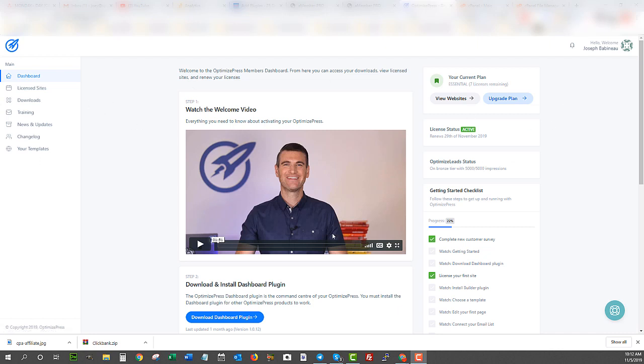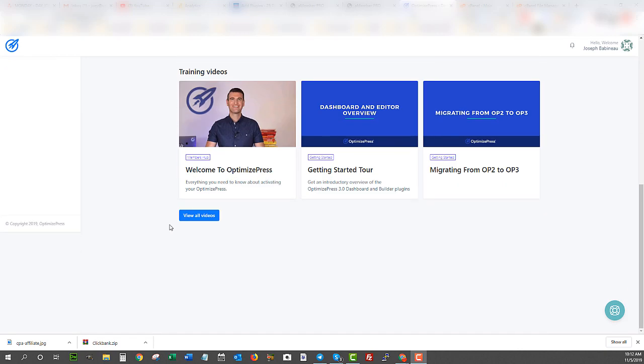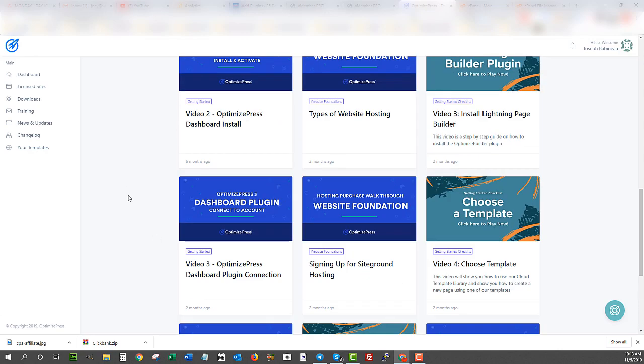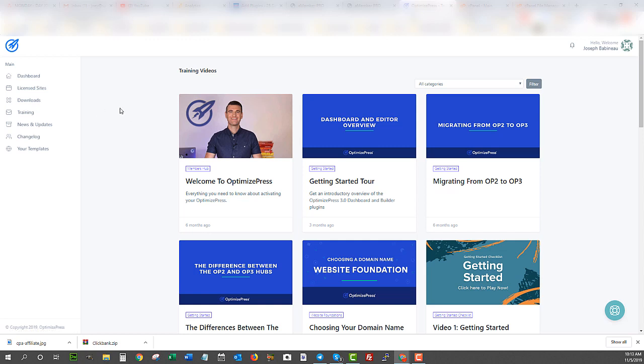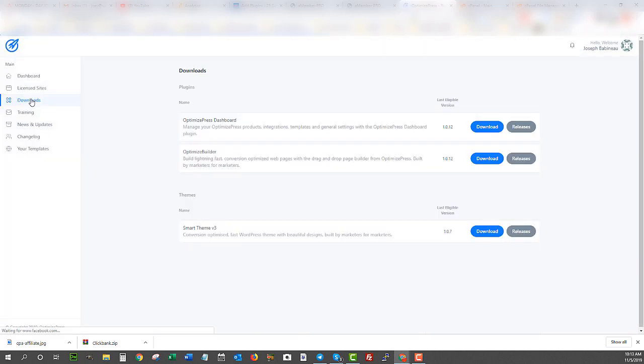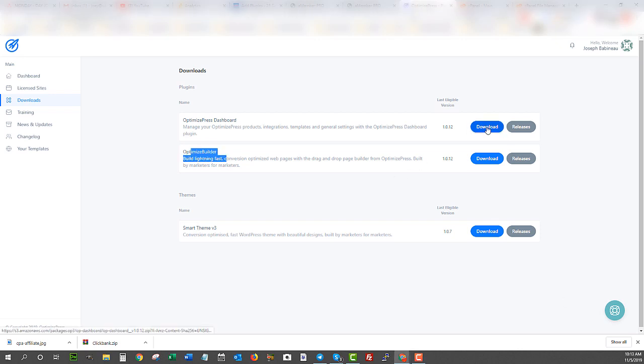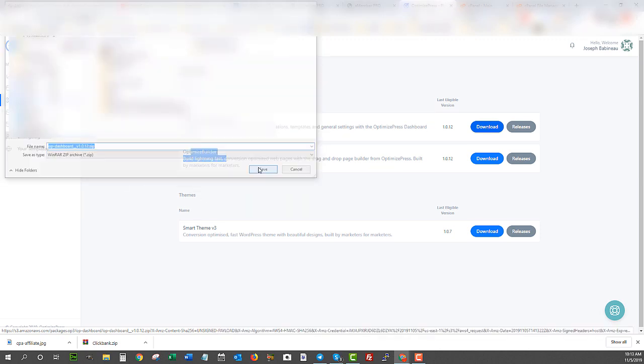When you log into your OptimizedPress account after purchasing, you'll see a welcome video and all of their training information. They have a lot of training videos — 67 videos right now — and they're constantly updating, adding new videos every week or two. They also have a Facebook group that is very helpful. Let's go ahead and download the actual plugin we need for WordPress. Here is the OptimizedPress dashboard as well as the builder, and they also have a theme you can download.